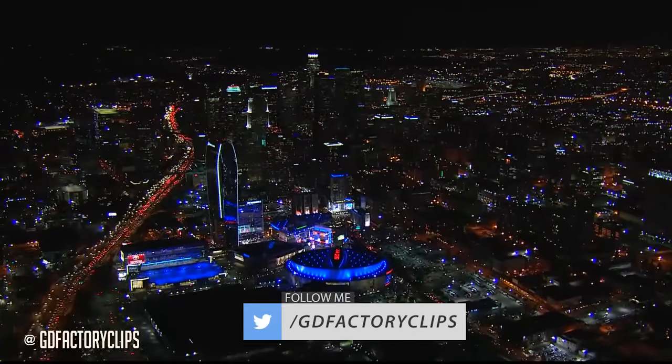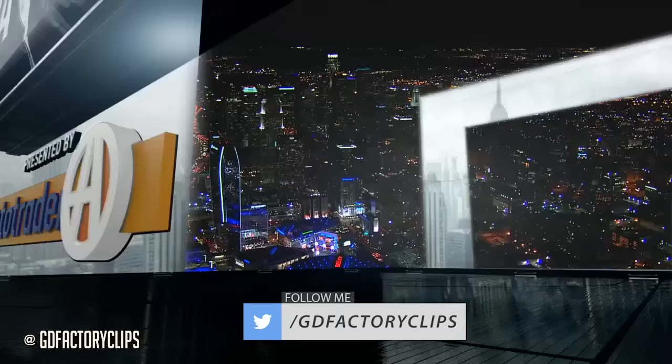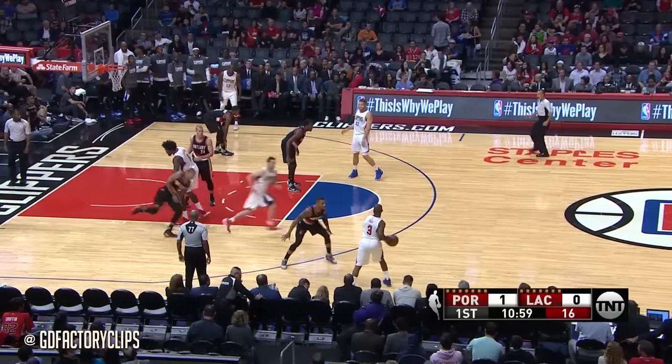Welcome to a beautiful night in downtown Los Angeles. We are at the Staples Center for a rematch of last season's playoff first round, with NBA preseason on TNT presented by AutoTrader.